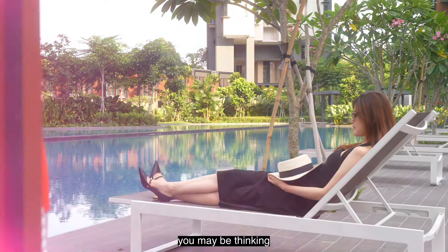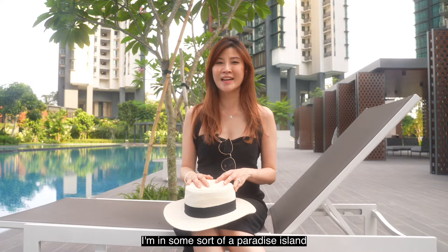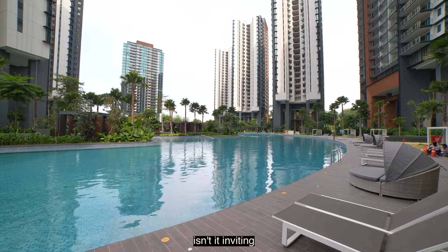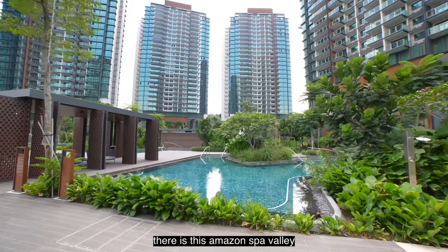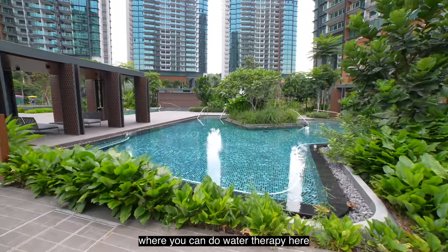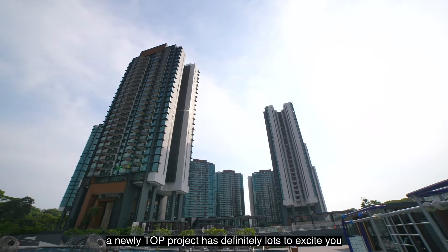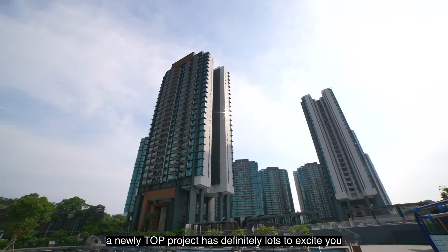As you're watching, you may be thinking I'm in some sort of a paradise island. Your eyes are not playing tricks — look at the massiveness of the infinity pool. Isn't it inviting? There is this Amazon Spa Valley where you can do water therapy and wind down the day. Here at Normandum Park, a newly TOP project has definitely lots to excite you.